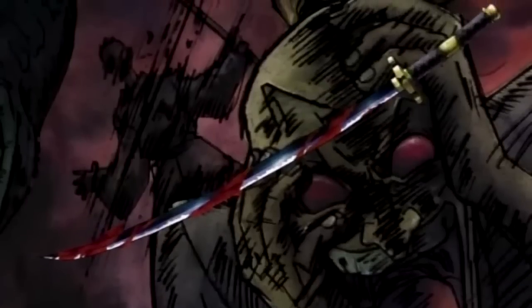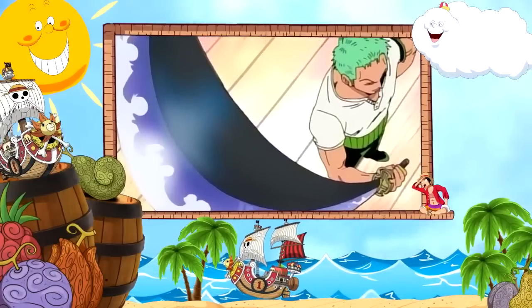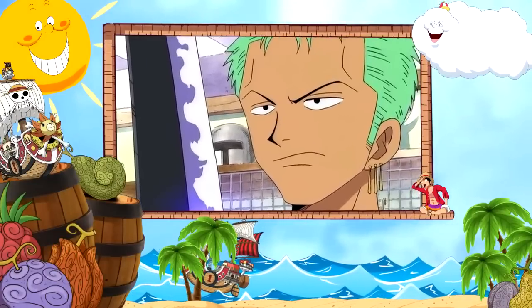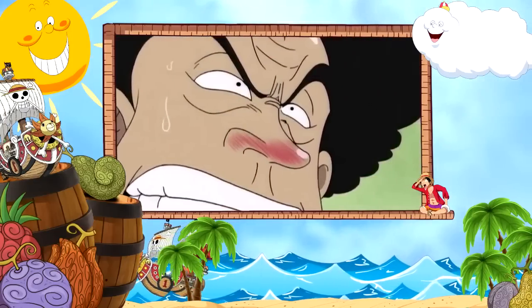Next we have the Sandai Kitetsu, which is just a meito grade, or a named sword. It's also said to be cursed and will bring great misfortune to any owner. This was forged by the great blacksmith of Wano, Kozuki Sukiyaki, and given to Zoro in Loguetown by the arms dealer Ipponmatsu.